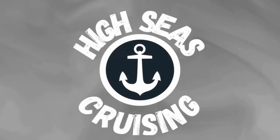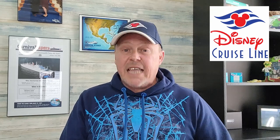Cruise Line drink packages — specifically Disney Cruise Lines — and honestly Disney Cruise Lines, they do it just a little bit differently. Chris here with High Seas Cruising and welcome to today's video. We are back to talk once again about cruise lines and drink packages: what's available, how much do they cost, and are they worth getting? Today we're going to be talking about Disney Cruise Lines and what drink options they have available.